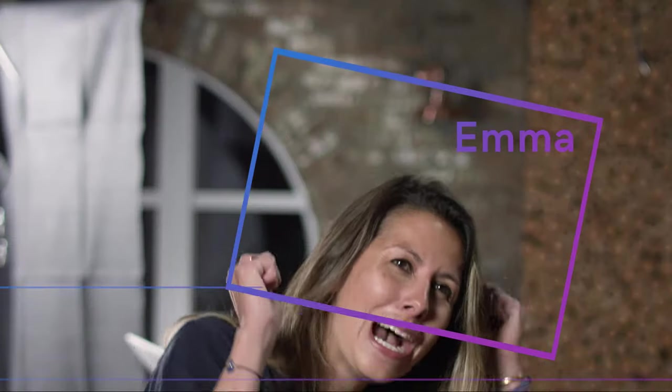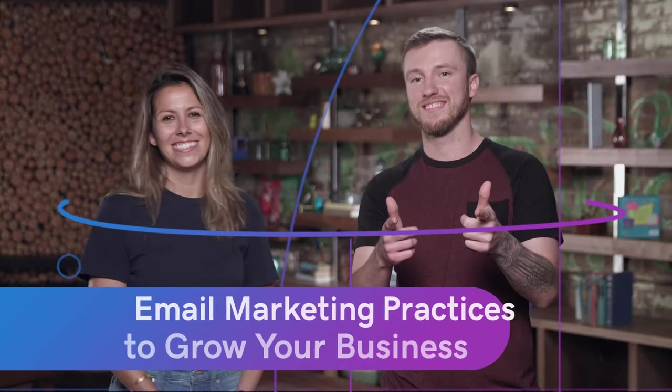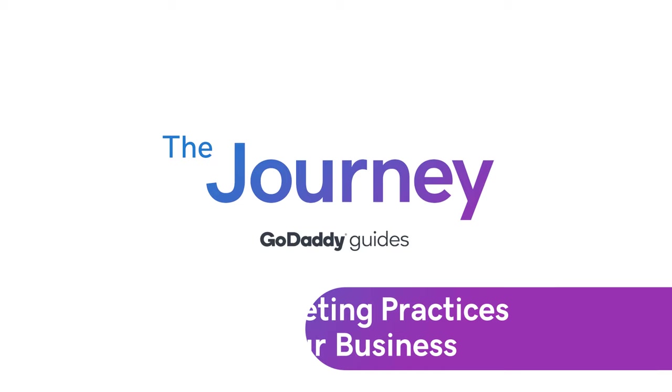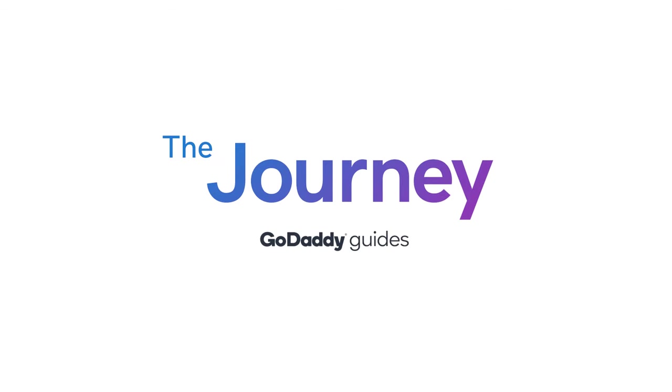Even if they're not opening your emails, they're still seeing your headline and they're still seeing your business. That's pretty incredible. Welcome to The Journey. Today we're talking about email marketing best practices to grow your business.